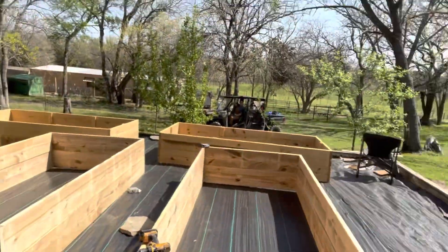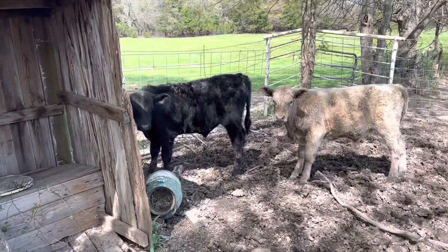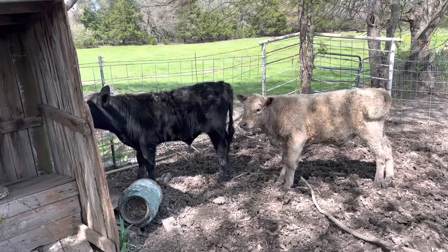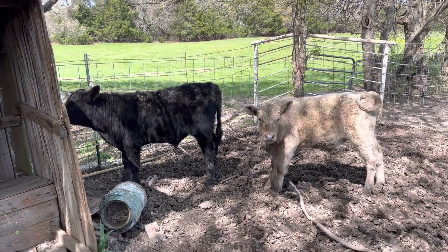I'm gonna do this later — the cows are ready to get picked up, so we're gonna go get them right now. Perfect timing. Here are the two steers we're gonna load into the trailer — I'm sorry, bulls, soon to be steers. Seven months old, about five and a quarter pounds. He's lost his voice since he got weaned. We're gonna load you in the trailer.